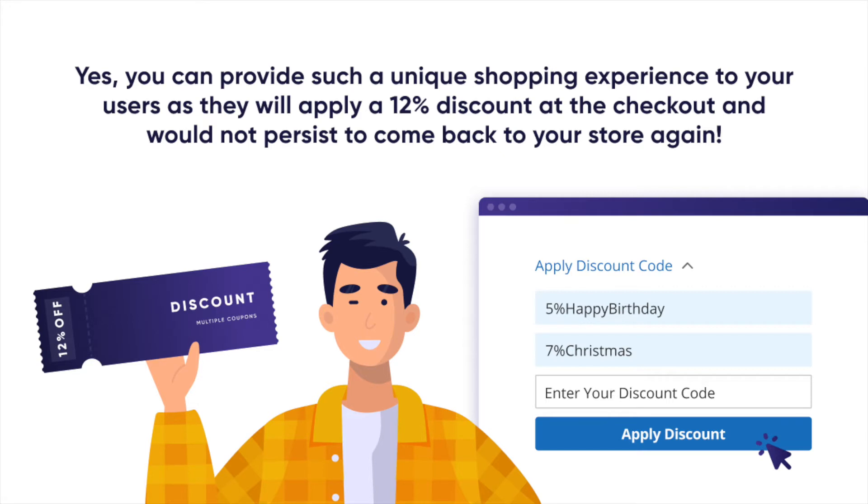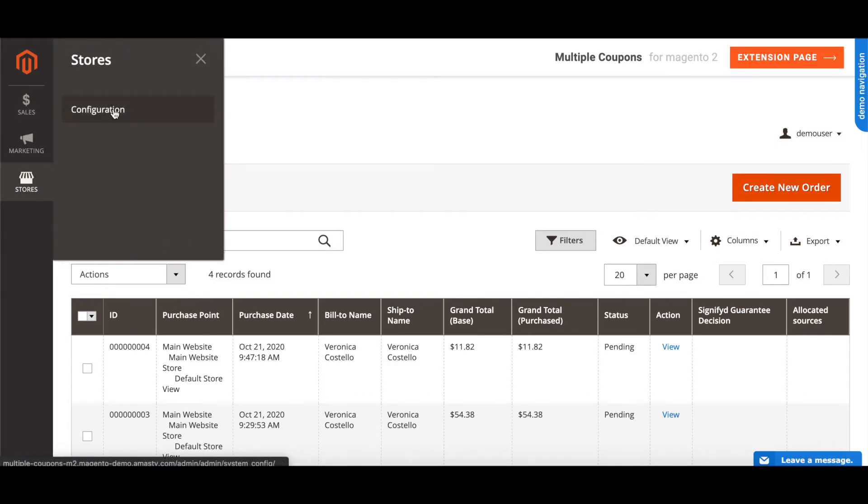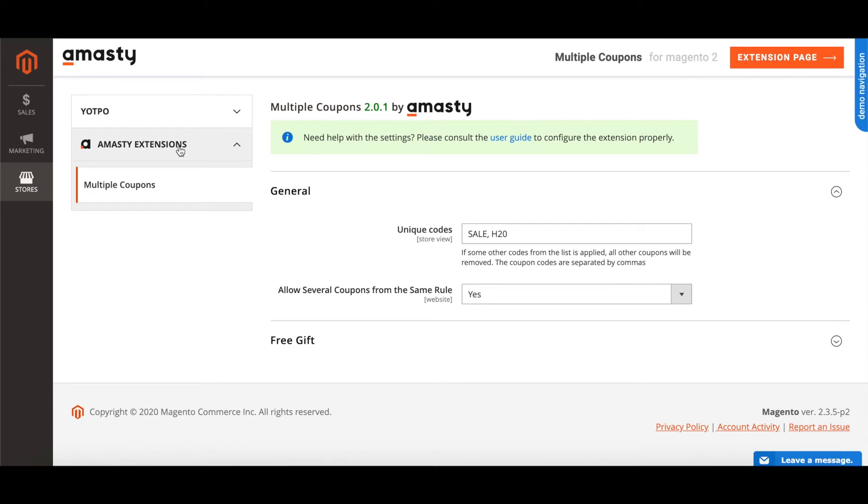Is it possible to use both of these coupons for one purchase? Yes! You can provide such a unique shopping experience to your users as they will apply a 12% discount at the checkout and they will not be able to resist coming back to your store again. To allow several coupons from the same rule, please go to Stores → Configuration → Multiple Coupons. If multiple coupons are set to yes, then users will be able to apply multiple coupon codes for one order.